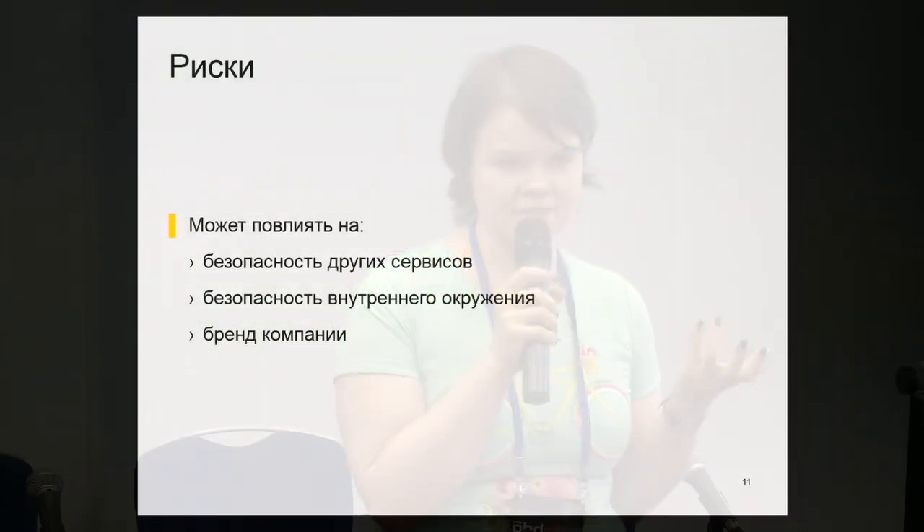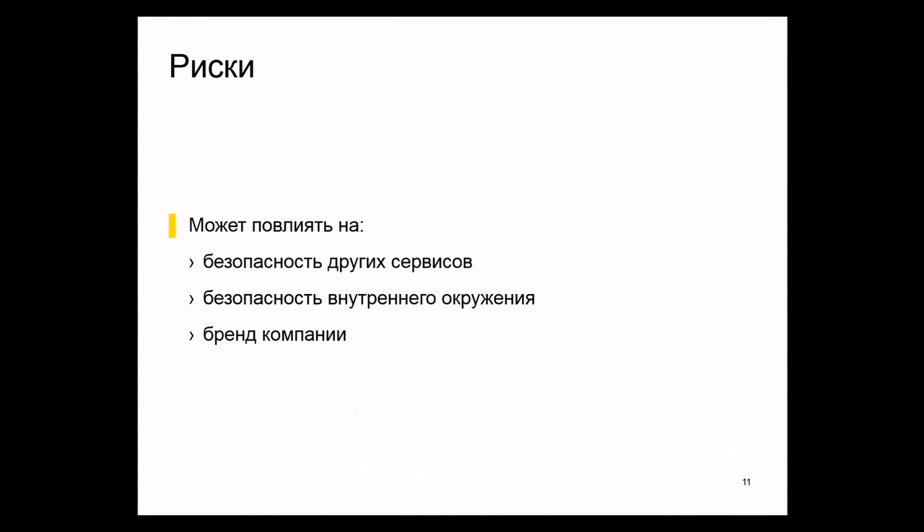We came up with a pretty simple response. What can affect a small product we acquire? By Yandex standards we are buying small things. But we believe in full integration — all our services talk to each other and exchange data. This means we need highly reliable integration, which means a particular service we add to our portfolio can undermine the overall security.